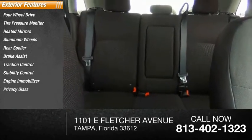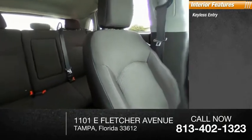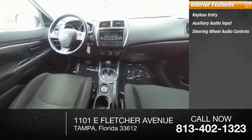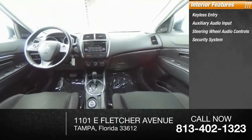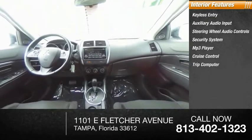Inside you'll find keyless entry, auxiliary audio input, steering wheel audio controls, security system, MP3 player, cruise control, trip computer, child safety locks, and power door locks.